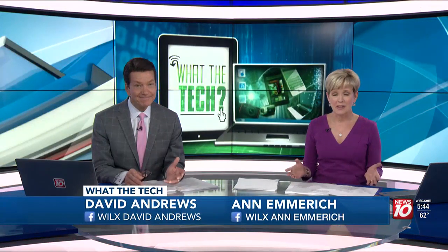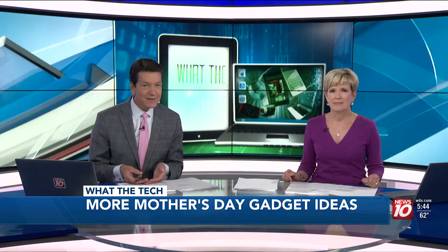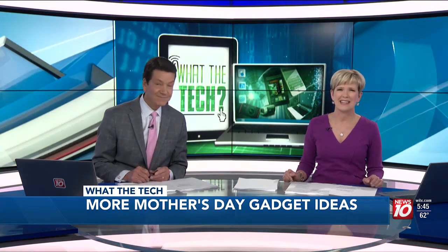Mother's Day is less than two weeks away, and every year moms all over the country receive the same things: flowers, candy, and gift cards. Nearly 40% of all Mother's Day gifts are gift cards. They may be easy, but they certainly don't lend anything to the 'it's the thought that counts' idea.